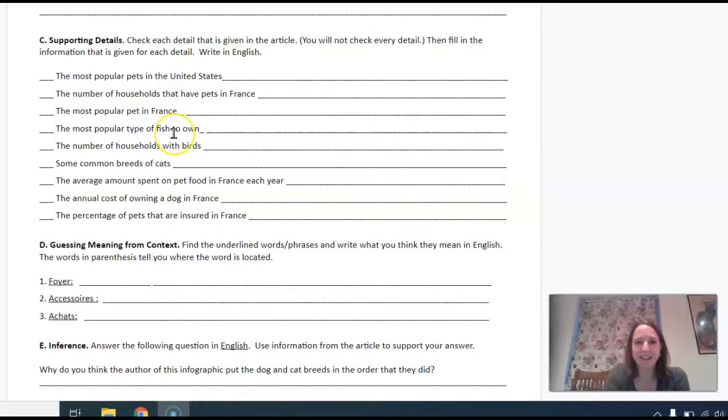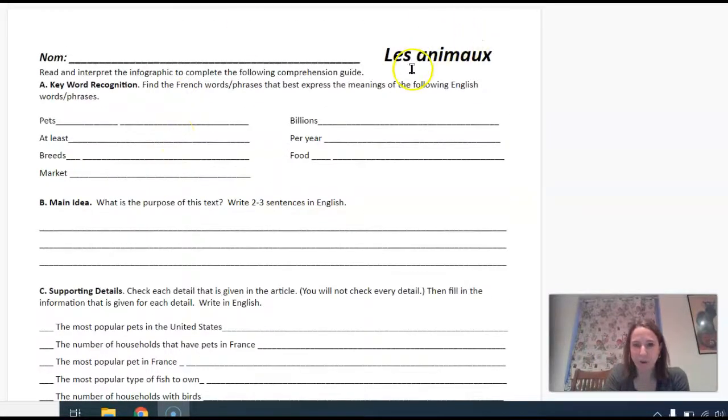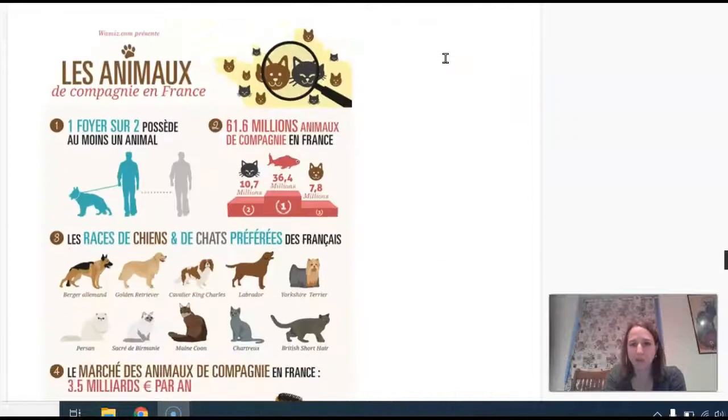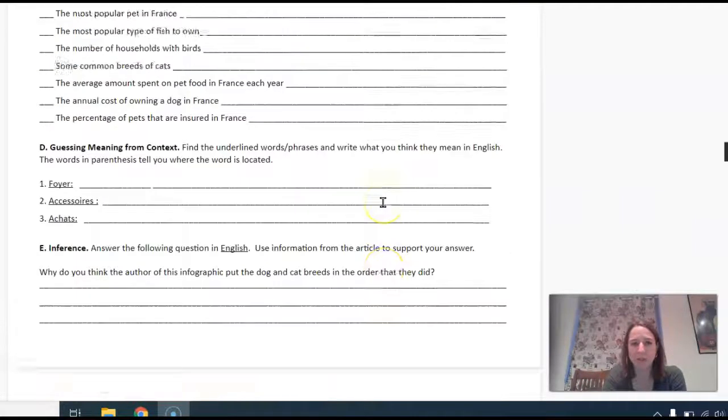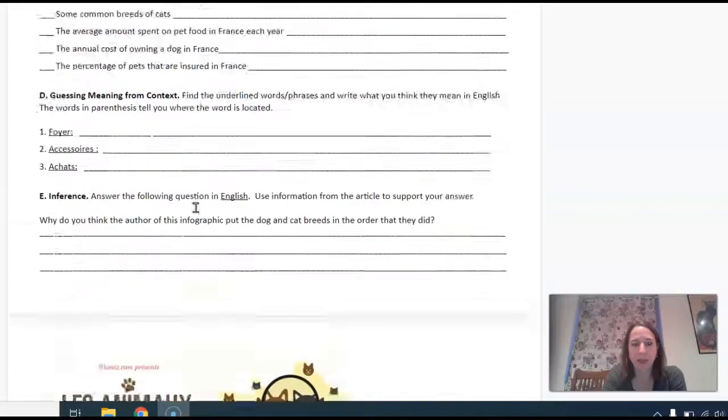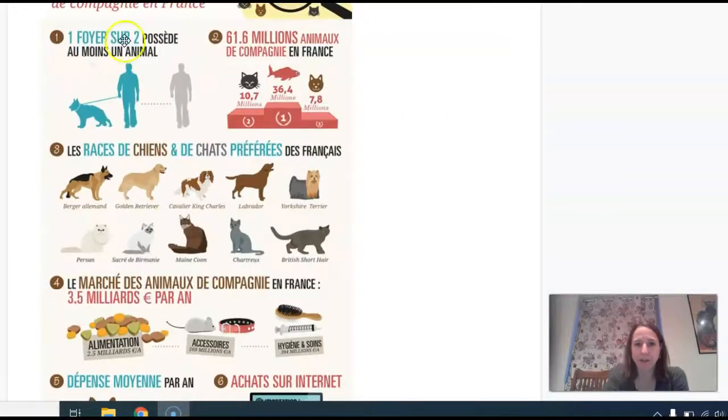Bonjour tout le monde! In this little video tutorial I'm going to help you with how to do this assignment on les animaux de compagnie. You're using this infographie or infographic to answer some questions up here, and basically it's just having you find certain pieces of information based on the pictures, based on the context, based on what we've learned in class, etc.